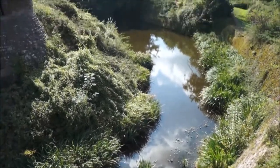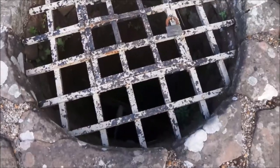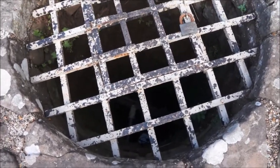A moat filled with lovely spring water — it doesn't look very drinkable, but I suppose you could. Deep well. Can't see the bottom, but there is water down there.